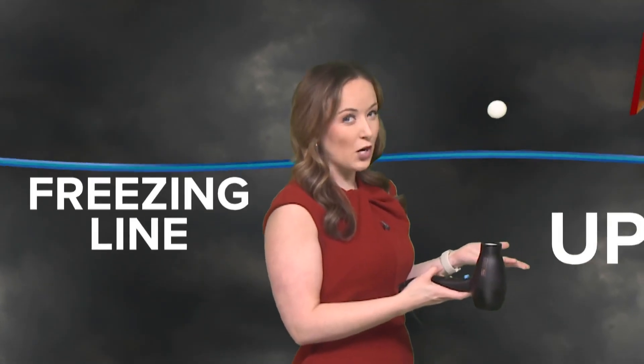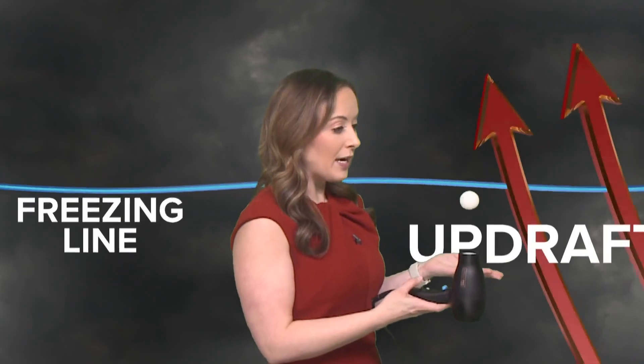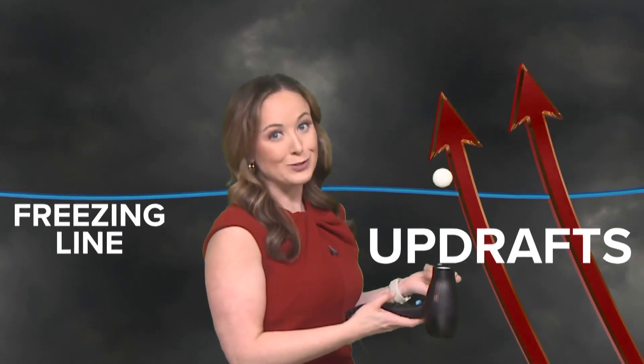A hailstone will fall when the storm's updraft can no longer support the weight of the stone. This can be caused by a weakening updraft or the hailstone becoming too large.